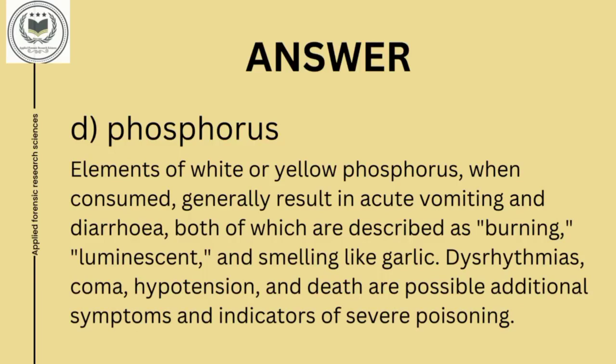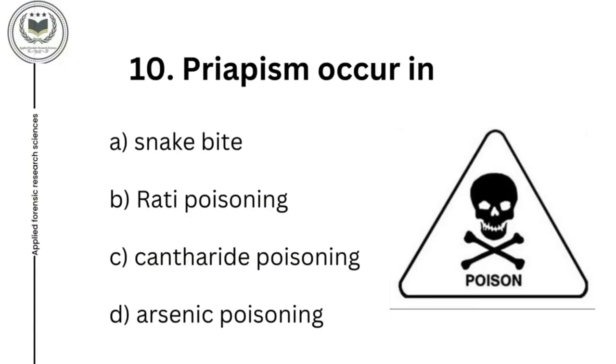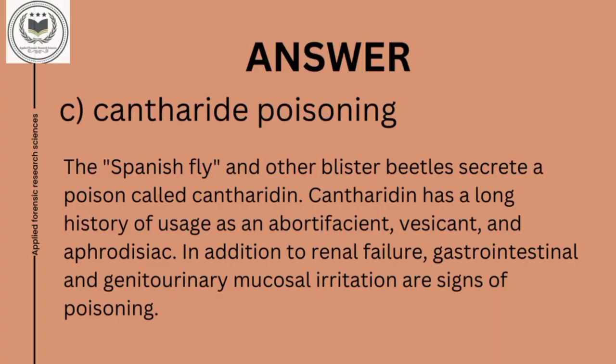Dysarthrias, coma, hypotension, and death are possible additional symptoms and indicators of severe phosphorus poisoning. Question number 10: priapism occurs in option A, snake bite; option B, ratty poisoning; option C, cantharide poisoning; and option D, arsenic poisoning. Answer is option C, cantharide poisoning. The Spanish fly and other blister beetles secrete a poison called cantharidine. Cantharidine has a long history of usage as an abortifacient, vesicant, and aphrodisiac. Signs of poisoning include renal failure, gastrointestinal, and genitourinary muscular irritation.